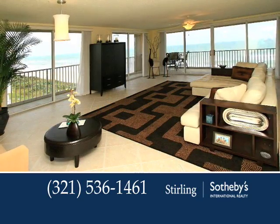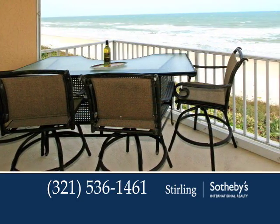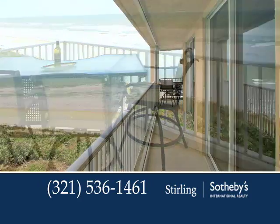Gather with friends and family in the living room or unwind outside on the wraparound balcony. You'll appreciate such other quality amenities as a security system, central air, and a sprinkler system.